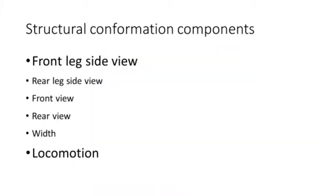Listed here are the component traits of structural conformation we will cover in this video. Highlighted are perhaps the most important feet and leg traits: front leg side view and locomotion. Scientific research consistently shows that gilts with proper angle to the front pastern and knee have superior longevity in the sow herd. As we work through this list of structural conformation traits, you should see how they are favorably related.